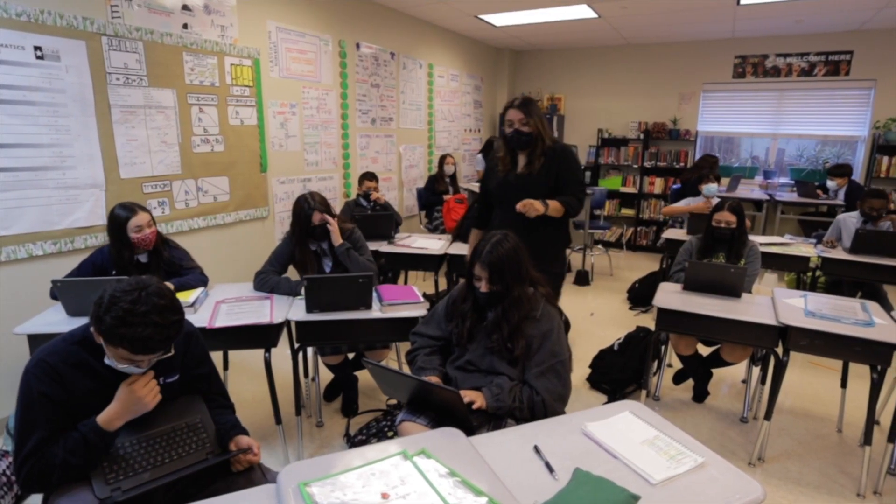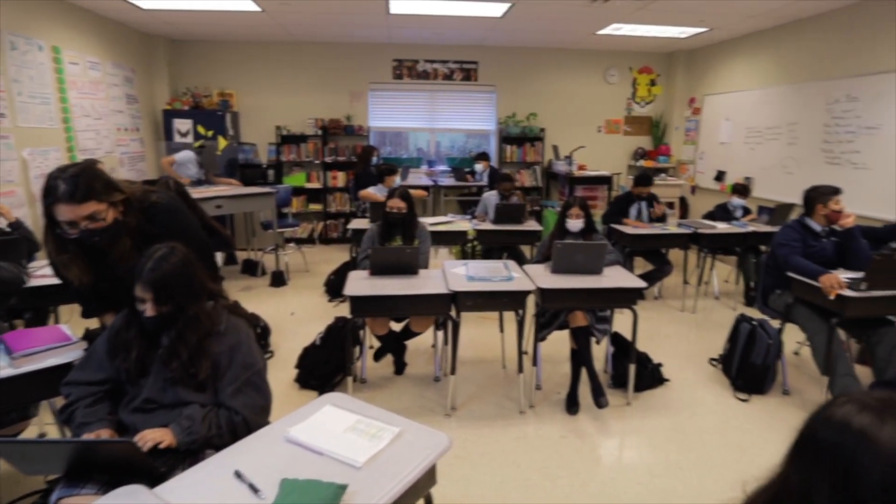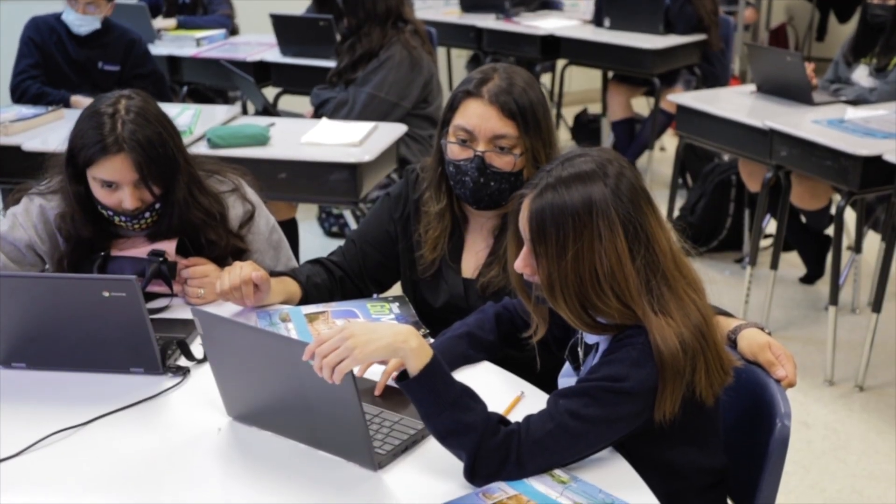At TBP we are one-to-one in terms of students and their devices. Each TBP student is issued a device that they are allowed to use at home and school.